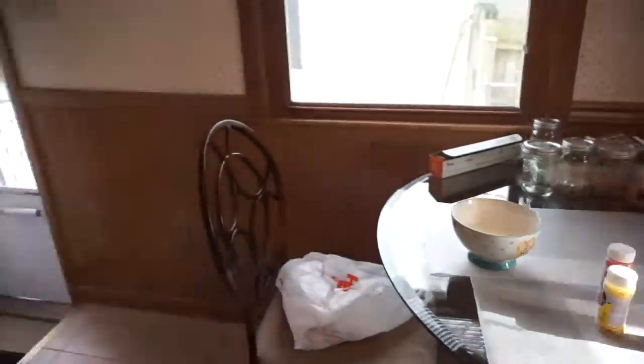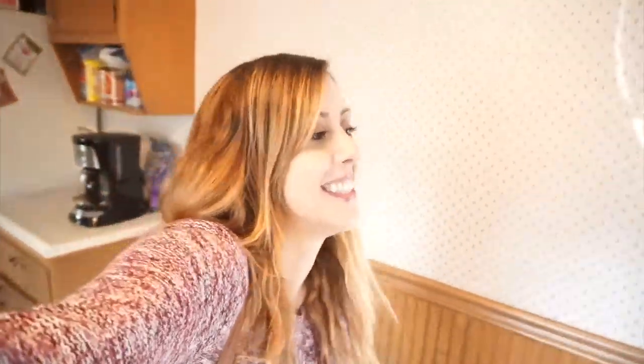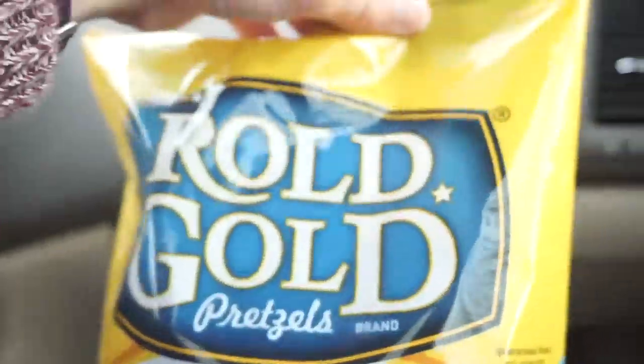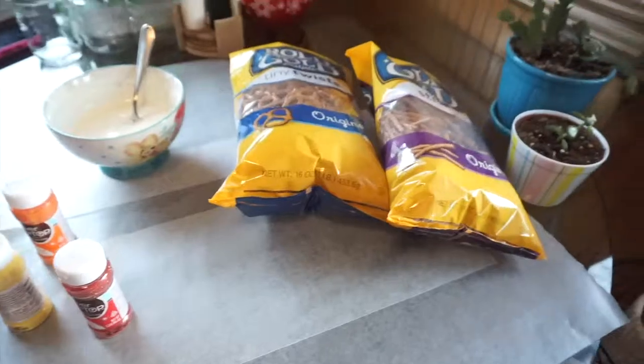We have everything ready to go — we totally forgot the pretzels. I forgot the pretzels; she was supposed to remind me. I'm sorry. So now we have to go to the grocery store. Hopefully the chocolate's okay when we get back. I totally forgot about those. I was showing all the ingredients and didn't even think about it.